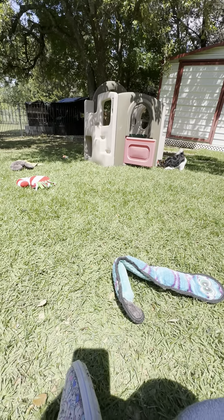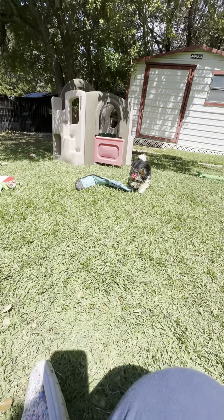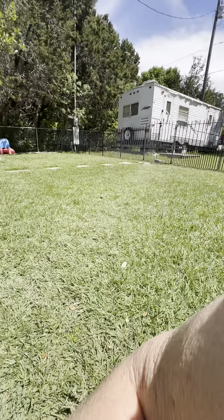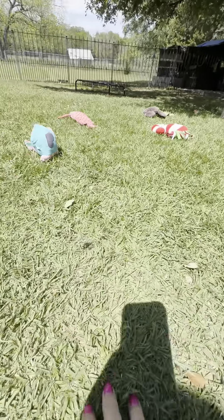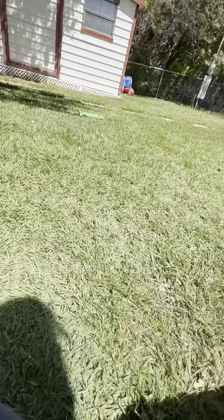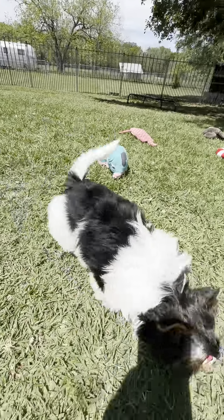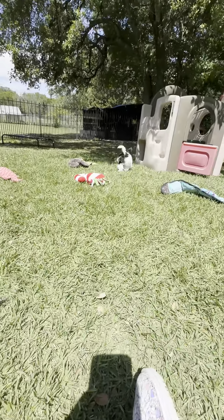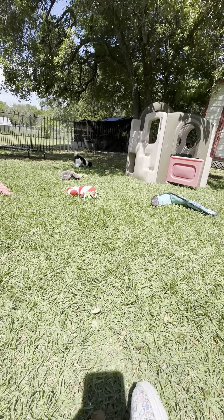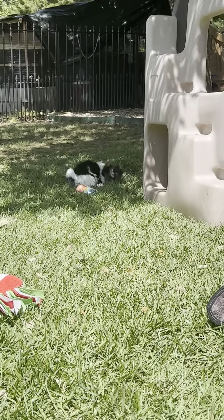Starla, baby. Come over here so mama can see you. They're just so exploring. Tom came out here and tried to get most of the little things off the oak tree we have here out of the ground.